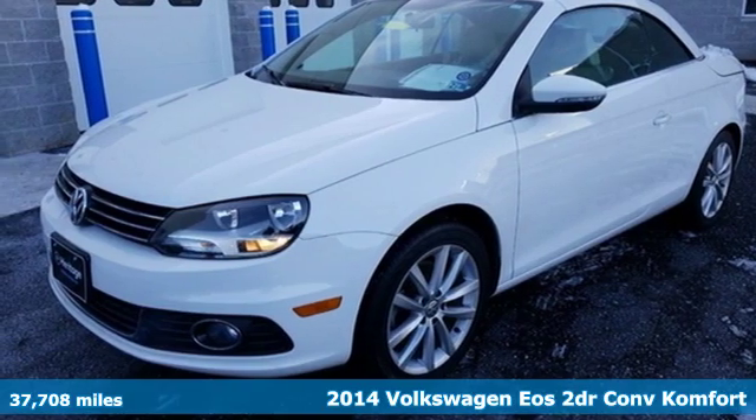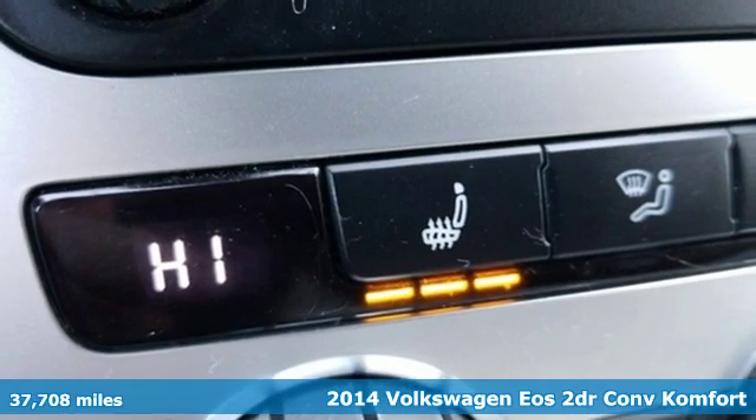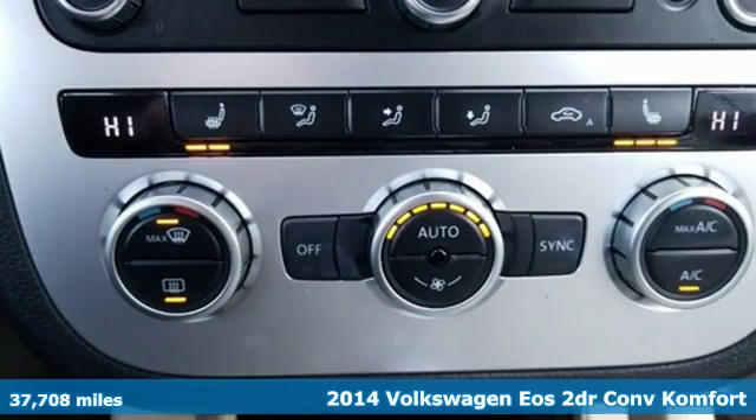Here's a 2014 Volkswagen EOS. When it comes to fun, the sky's the limit in this EOS. And it comes with all the amenities you need.